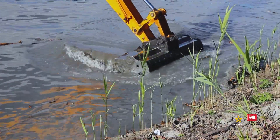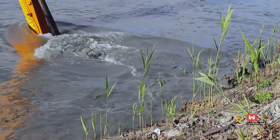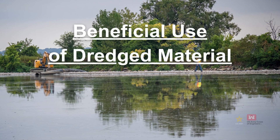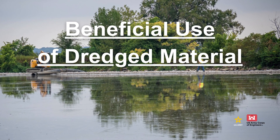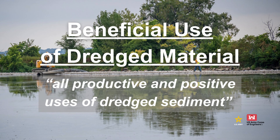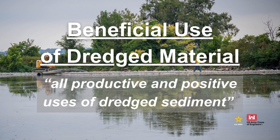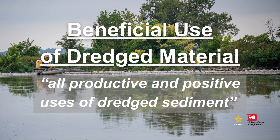Dredged material can be a valuable resource for the ecosystem and the economy, as well as federal, state, and local projects. Beneficial use of dredged material is defined by the U.S. Army Corps of Engineers as all productive and positive uses of dredged sediment. That covers a broad range of categories from fish and wildlife habitat development to human recreation and industrial and commercial uses.